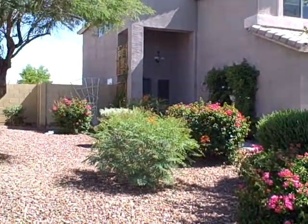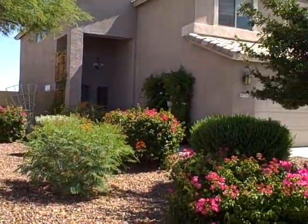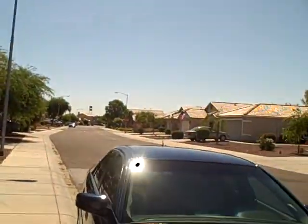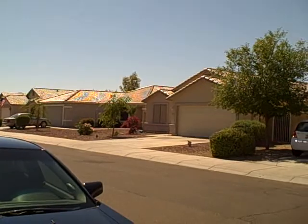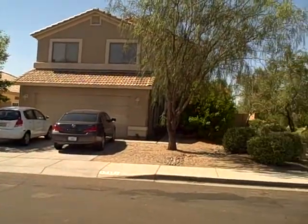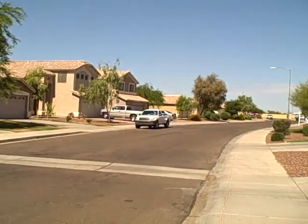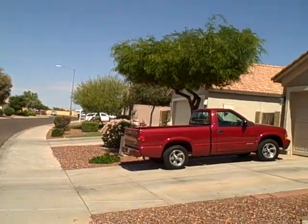This is 15138 West Fillmore Street in Goodyear. This is a four-bedroom, two-and-a-half bath, 2,000 square feet built in 2001 with a large backyard and a pool. Priced at $124,900 bank foreclosure.